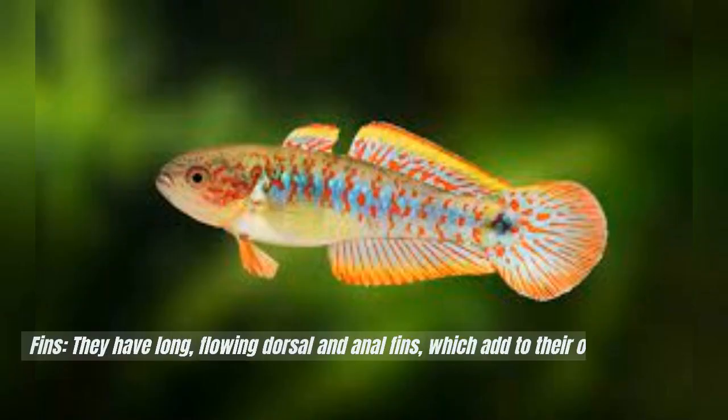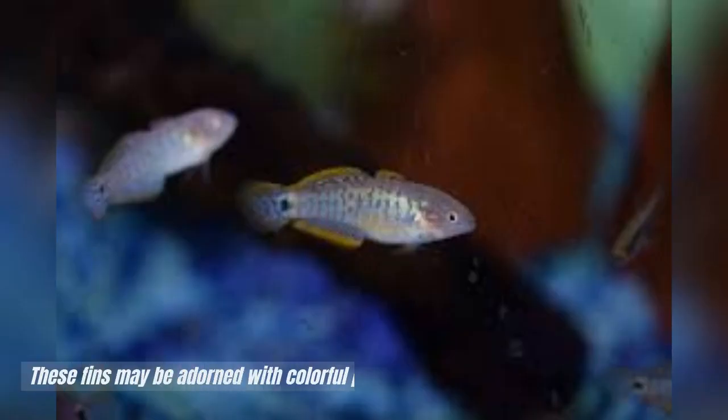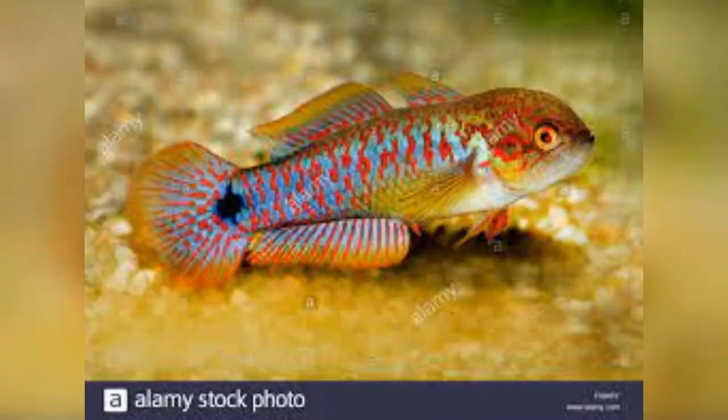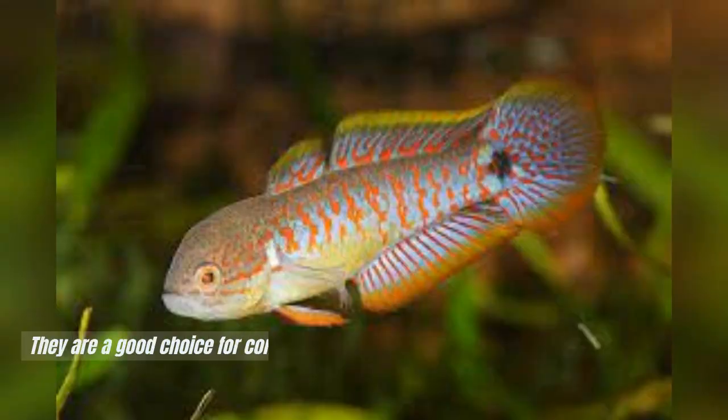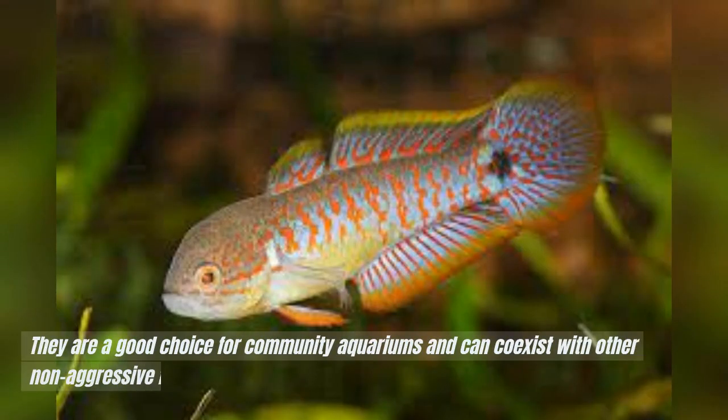Fins: They have long, flowing dorsal and anal fins, which add to their ornate appearance. These fins may be adorned with colorful patterns. Behavior: Peacock gudgeons are known for their peaceful and non-aggressive behavior. They are a good choice for community aquariums and can coexist with other non-aggressive fish species.